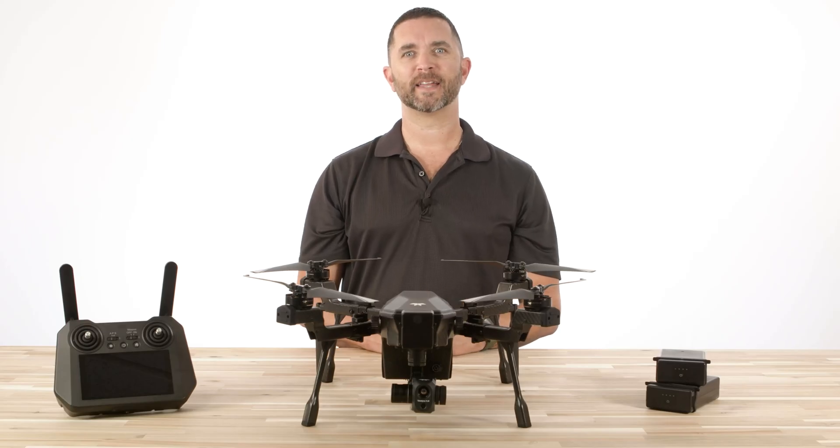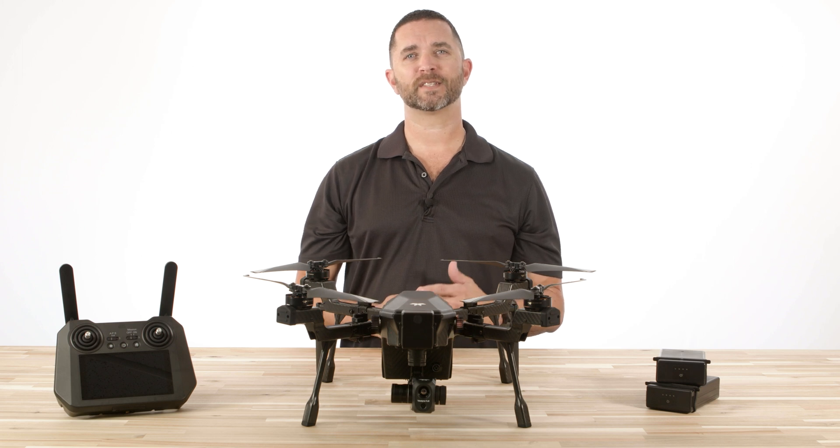Hi, I'm Chris of Florida Drone Supply, and today we're excited to announce the launch of the Teledyne FLIR Cyrus Drone. This drone system is ideal for public safety, first responders, industrial and inspection applications, and much more.